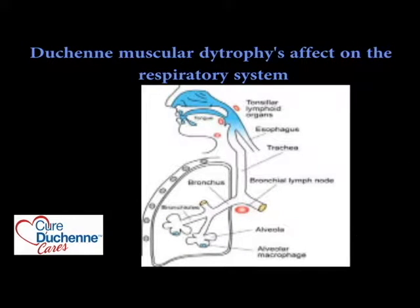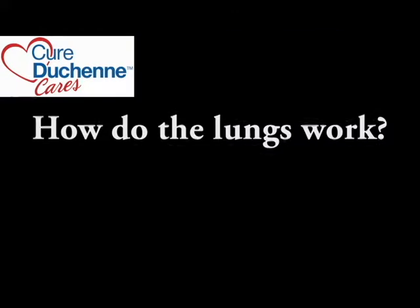Today's topic is Duchenne muscular dystrophy's effect on the respiratory system. My name is Jane Taylor. I'm a pediatric pulmonologist here at Children's Mercy Kansas City, and I'm the pulmonologist who's part of our multidisciplinary Duchenne's muscular dystrophy clinic. Would you please explain to us how do the lungs work?